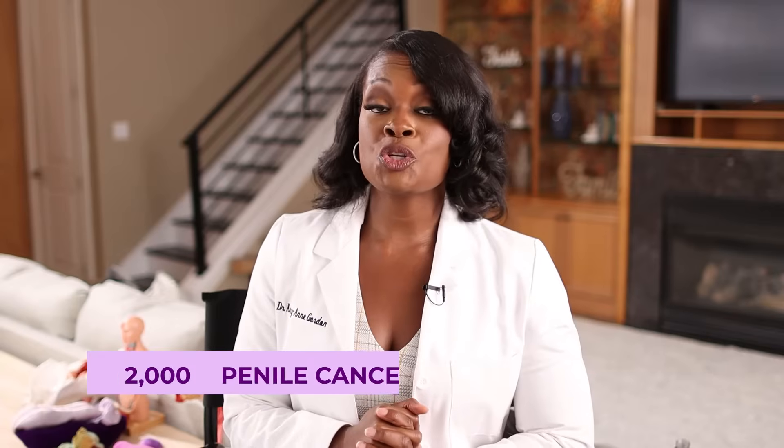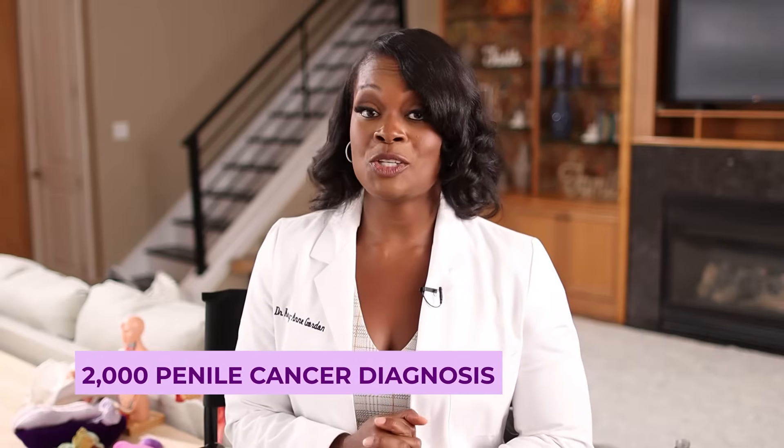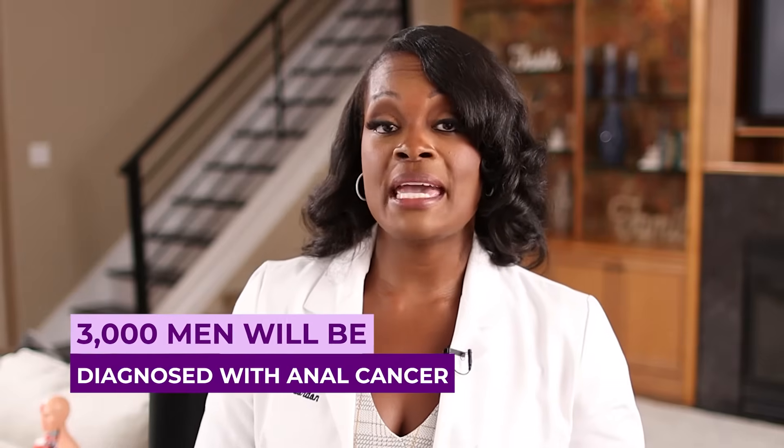The American Cancer Society estimates that in 2022 there will be approximately 2,000 penile cancer diagnoses. Also, approximately 3,000 men will be diagnosed with anal cancer. If we look at cervical cancer numbers, things are different — thanks to pap smears and available vaccines, we've seen a great reduction, with about 12,000 cases of cervical cancer per year in the United States. Lastly, most cancers of the mouth, throat, tongue, and gums are related to HPV.